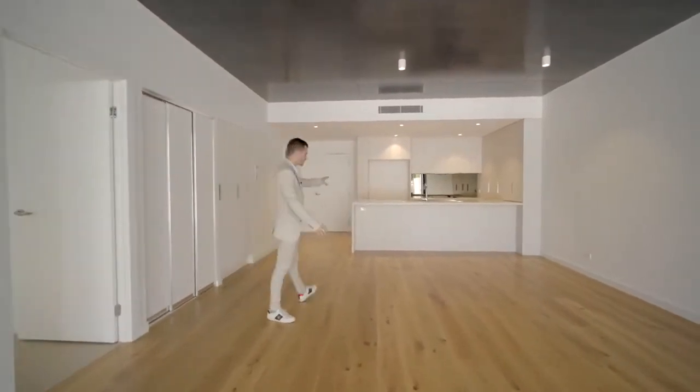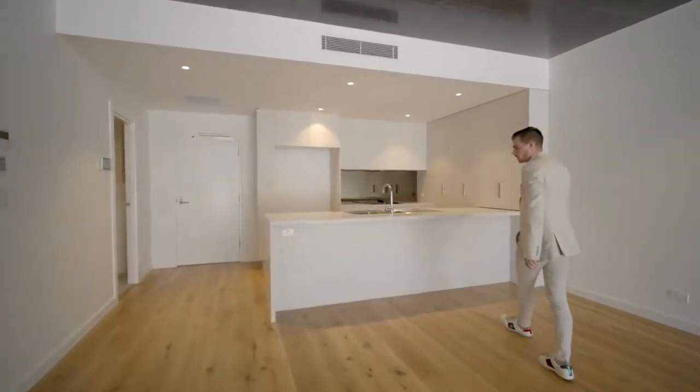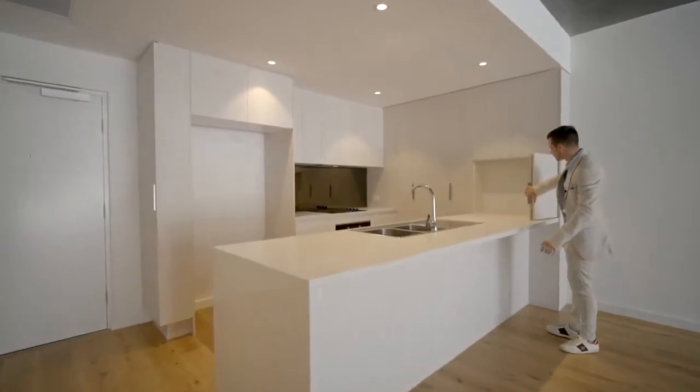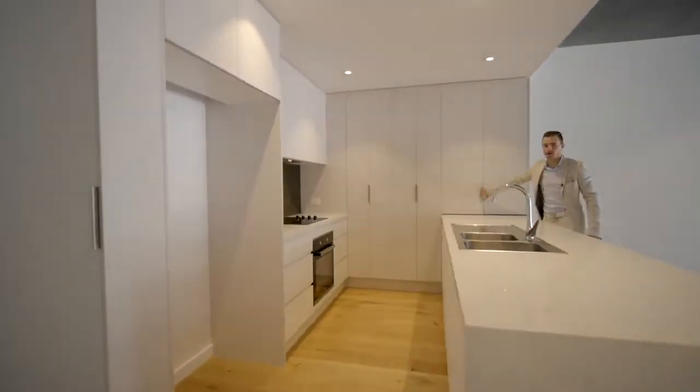There's a decent sized kitchen space as well. You've got an integrated dishwasher and quality appliances. A lot of little one-percenters I like about these apartments — such as this small space where you can tuck away a toaster or a kettle.